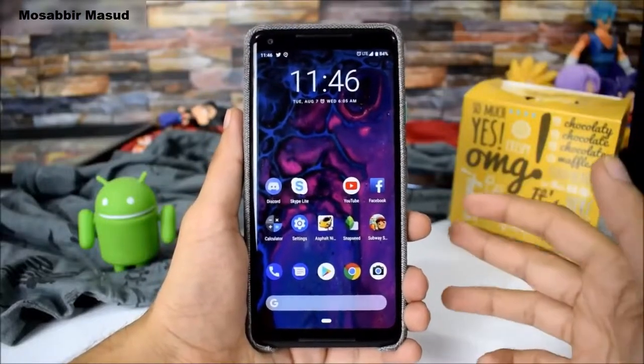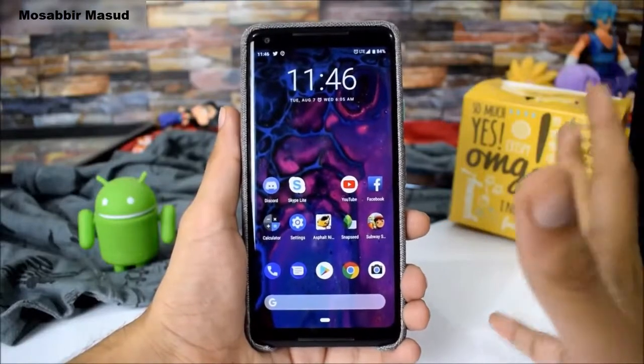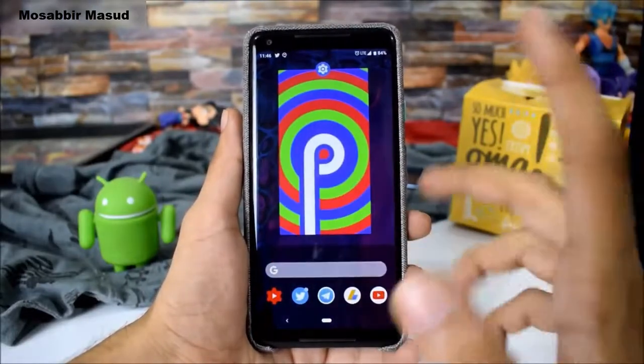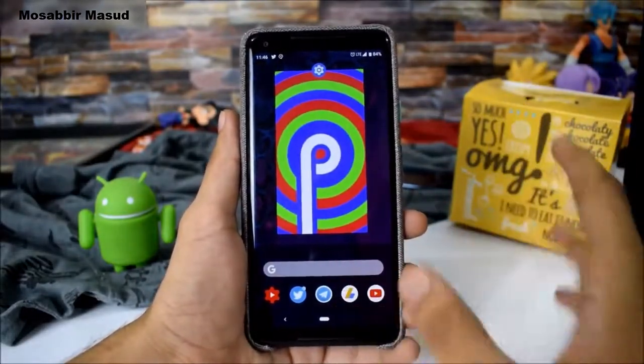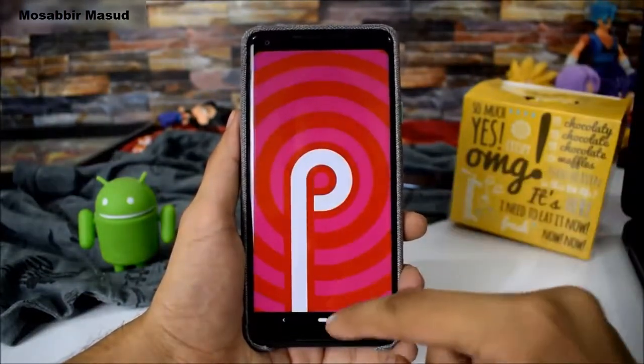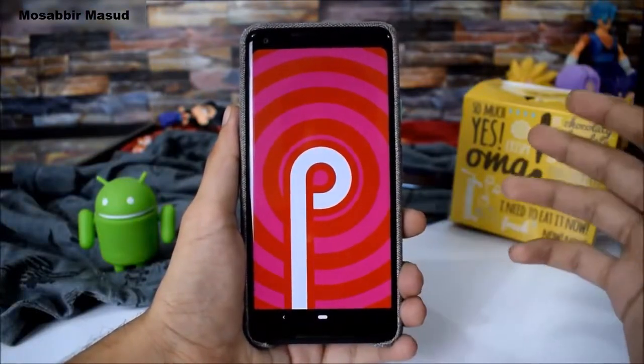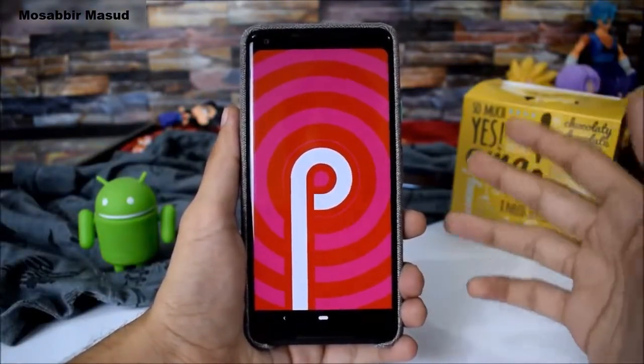Hey guys, Android Pie is now official and after a total of 5 developer previews, the stable version is finally here and is rolling out for Pixel and Essential smartphones right now. I updated my Pixel 2 XL and came directly from the last DP5, so the update was only 47 MB for me — it can be over 1 GB for those coming from 8.1 Oreo.